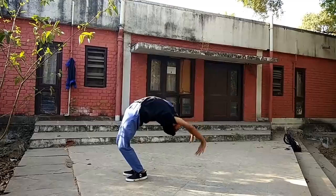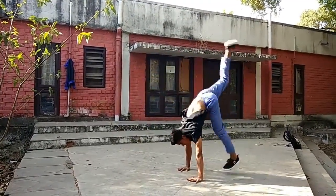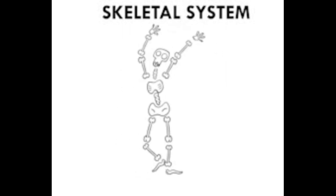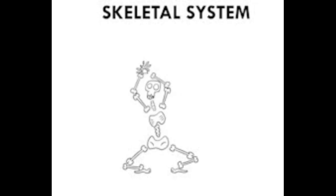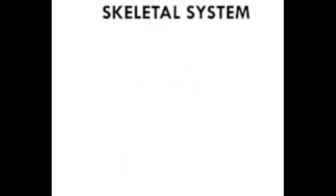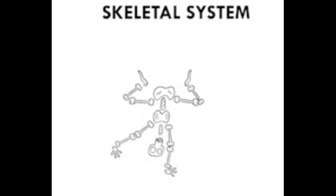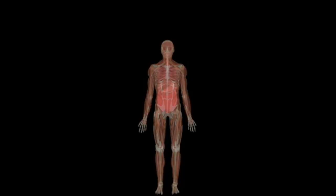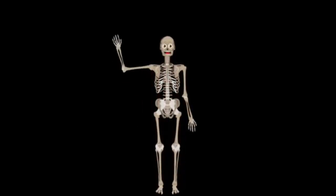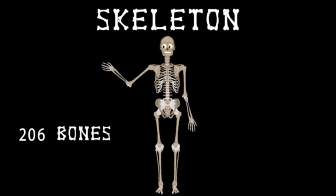Which organ system supports his body? We'll explore it one by one. First is the skeletal system. When we do an activity like this, the skeletal system in our body is the one that supports the entire parts of the body to move. The skeletal and muscular system work together. There are about 206 bones in the human body.